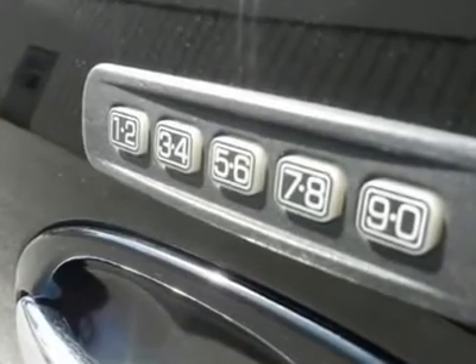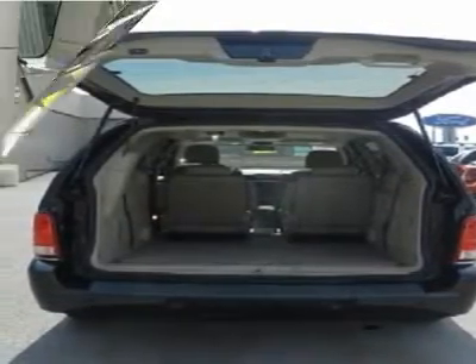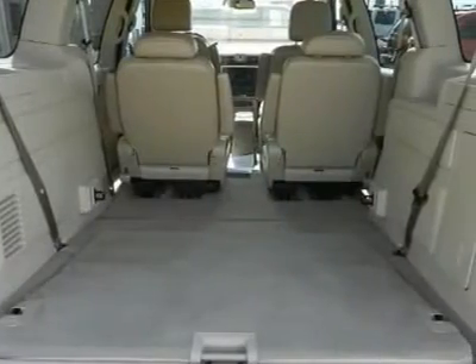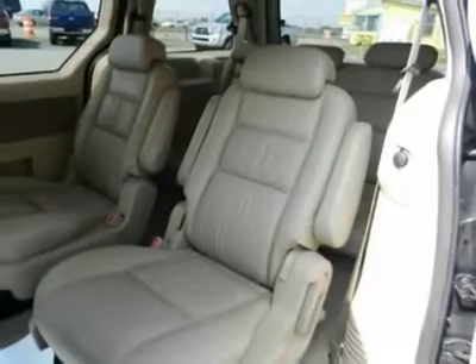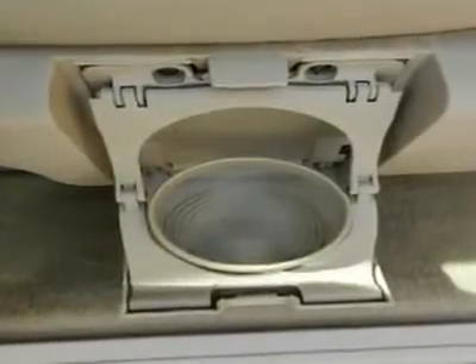What are you waiting for? Come in for a test drive today. Feel the power with a six cylinder engine — you'll have a rollicking good time when you start up the engine. Deals like this are far and few. Act now and call us today.